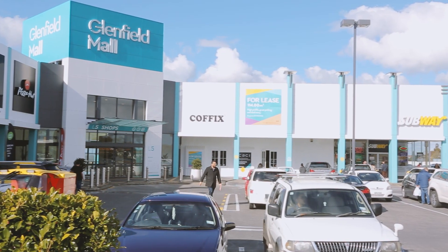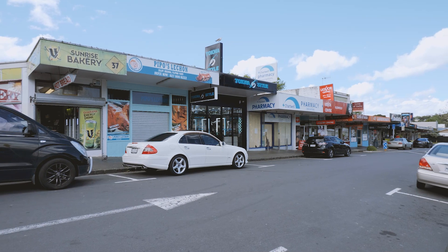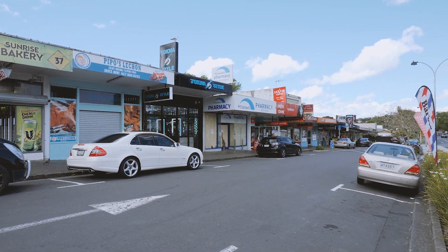Situated so centrally, with local schools, kindergarten, Chartwell Ave shops, and bus stops all within walking distance.